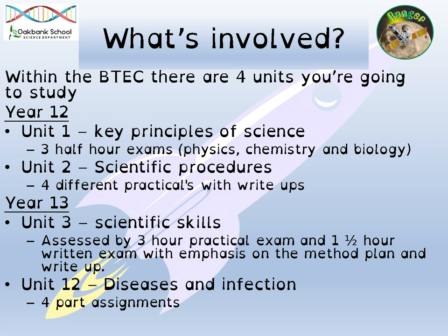In year 13, you will do unit three, which is all about your scientific skills. We will prepare you for a practical exam in which you will have to carry out a practical given to you by the exam board under exam conditions. You'll gain some results and then do an hour and a half written exam based on those results. Unit 12 is a research unit — another coursework unit in year 13 made up of four part assignments. For each assignment, you will research pathogens and diseases, with lessons to guide your research. You'll receive a pass, merit or distinction for those assignments.